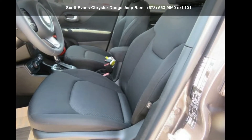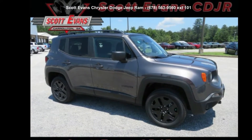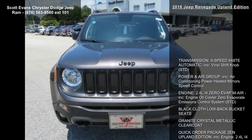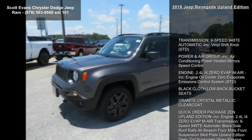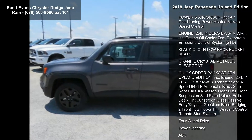Step into the 2018 Jeep Renegade Upland Edition. If you are looking for a first-rate auto, this one could be yours today. This vehicle's top features include granite crystal metallic clear coat, black cloth low back bucket seats, and a 9-speed 940 ATE automatic transmission.